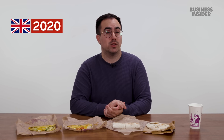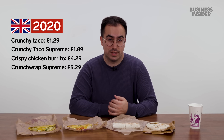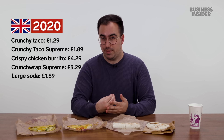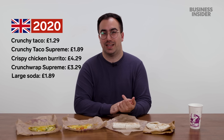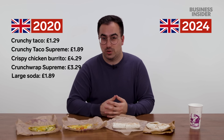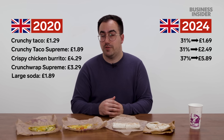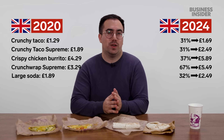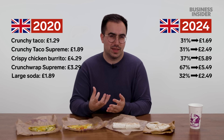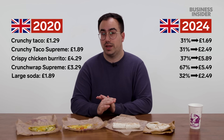UK Taco Bell prices in 2020: Crunchy Taco £1.29, Taco Supreme £1.89, Crispy Chicken Burrito £4.29, Crunchwrap Supreme £3.29, large drink £1.89. In 2024: Crunchy Taco £1.69, Crunchy Taco Supreme £2.49, Crispy Chicken Burrito £5.89, Crunchwrap Supreme £5.49, drink £2.49. UK inflation from 2020 to 2024 is around 23% according to the Bank of England. We're still being charged more than inflation, but the price increases aren't nearly as steep as in America.